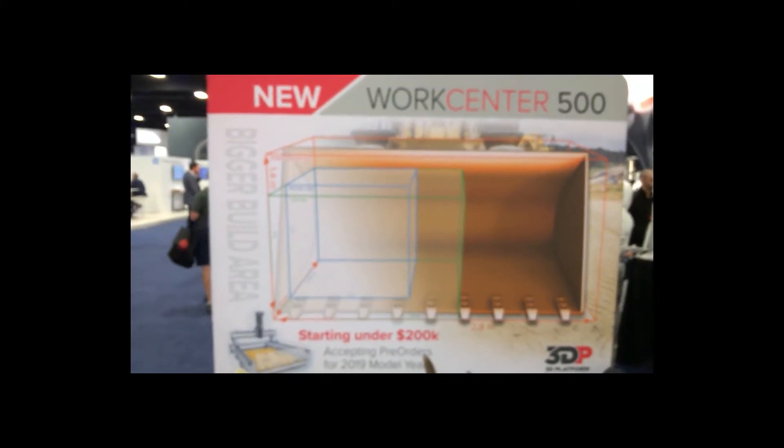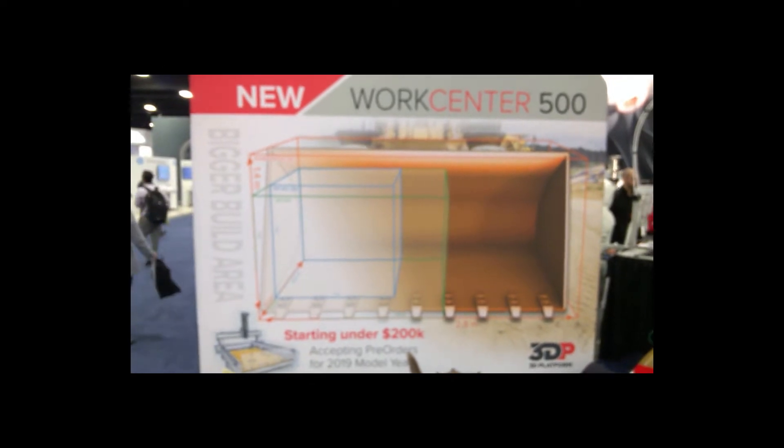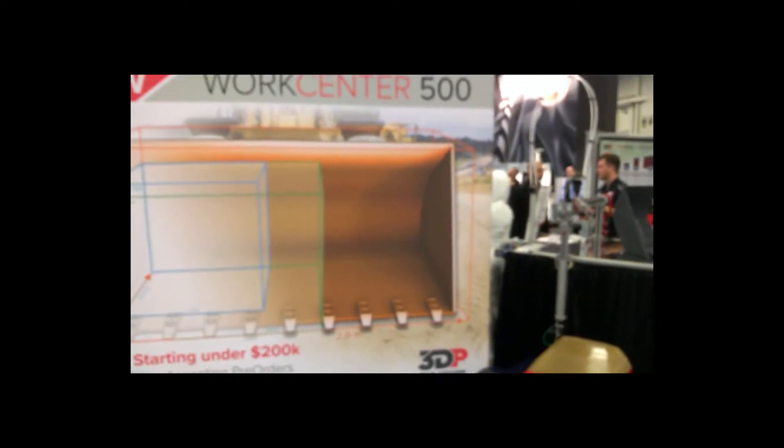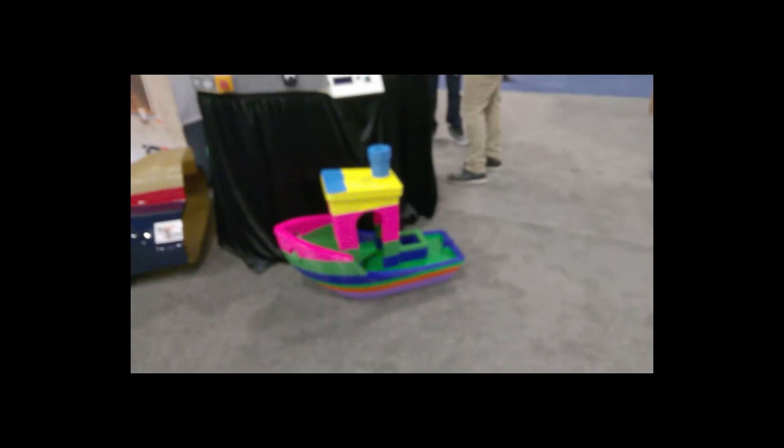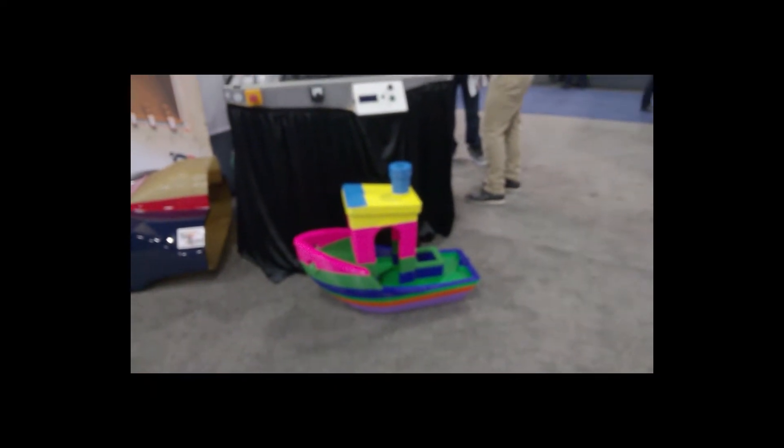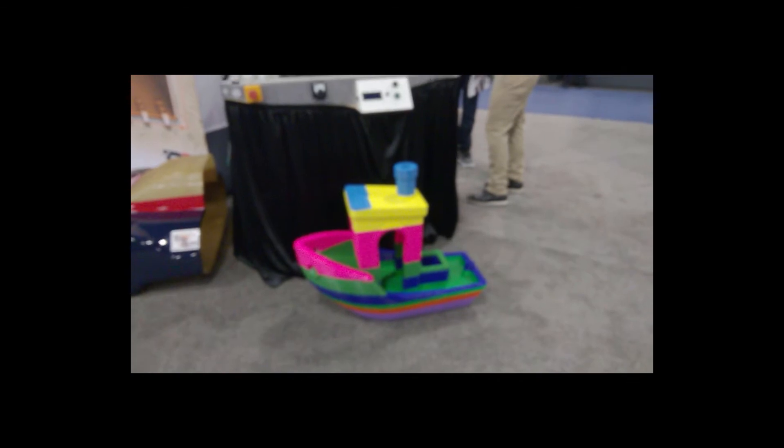See if we can focus this a little bit. I'm having a hard time focusing. Amazing, the size of this. This must be the biggest Benchy I believe I've ever seen. And it looks good. Imagine that.